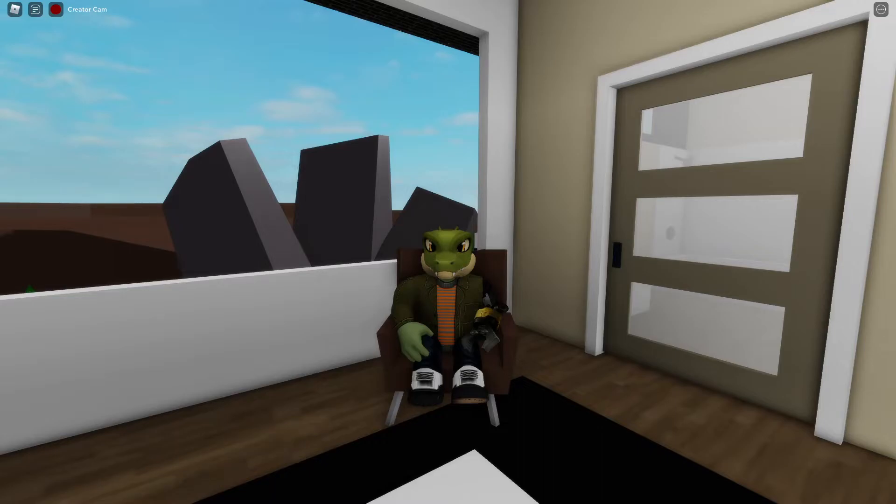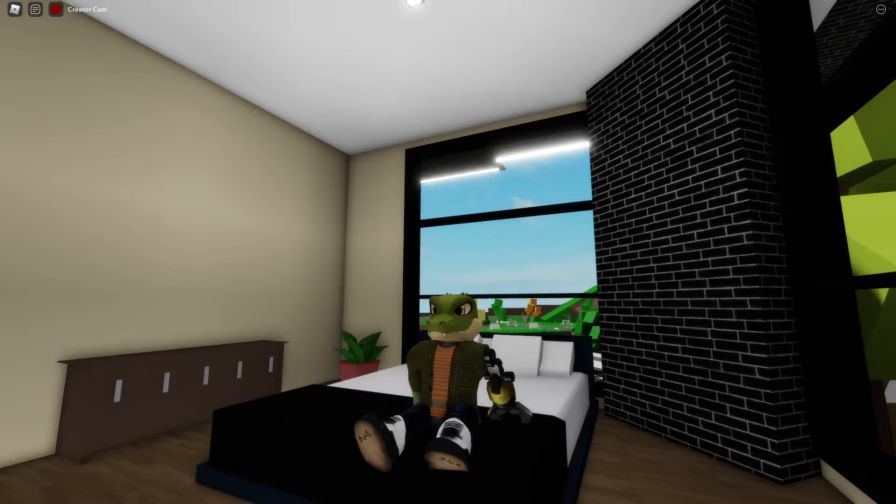Fake websites look like the real Roblox site but aren't — for example, spelling roblox.com with a capital I instead of a lowercase L, or mistyping the URL by one letter. These sites have login forms and sometimes claim to give a fake reward. They steal your login information and promote scams using the stolen account, just like most phishing scams do.